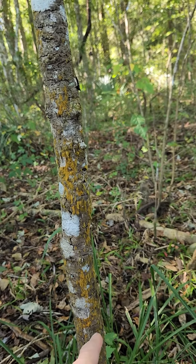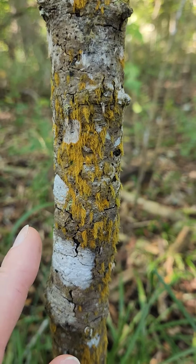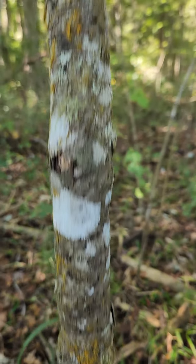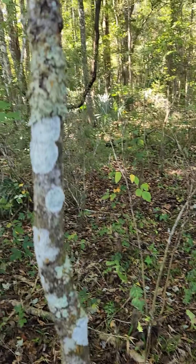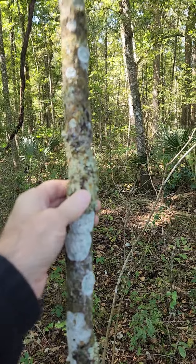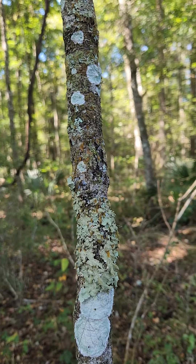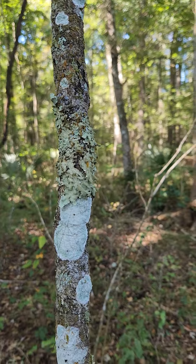I've collected Trentepohlia off and on, and they can be quite fluorescent. As you can see, it's an epiphytic algae. Here it's growing on the lichen, but anyway, it's something to consider.